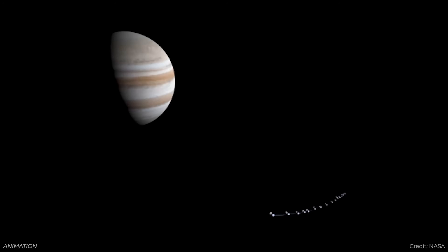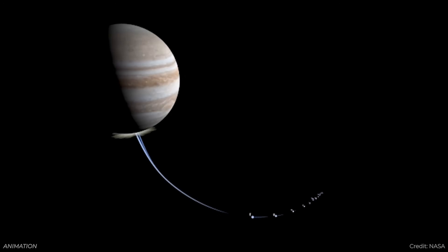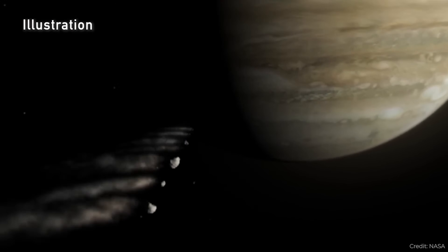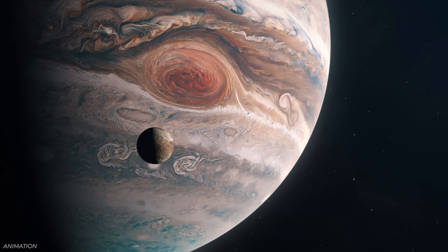We know that Jupiter can absorb a lot of comets and asteroids that make their way into the solar system, so many people say Jupiter is our protector. But Jupiter is also responsible for pushing a lot of asteroids out of the asteroid belt onto orbits that bring them close to Earth — you can blame all near-Earth objects on Jupiter. So it's more like a frenemy: sometimes it protects us, sometimes it harms us. But it might have saved the Earth in the early solar system.